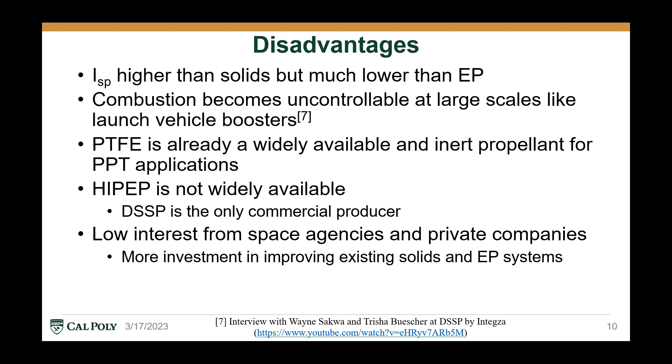However, electric solid propellants also have some distinct and some subtle disadvantages. While the specific impulse is slightly higher than most solid propellants, it's much lower than the average electric propulsion system, which is more likely to be in the 1,000 to 2,000 second range, rather than 270 seconds for ESPs. The combustion also becomes uncontrollable at large scales like launch vehicle boosters, so it's most useful for small, micro, and nano-satellite applications. For pulse plasma thrusters, Teflon is already a widely available, inert, safe, and somewhat non-toxic propellant, and it's more performant than ESPs in the first place.